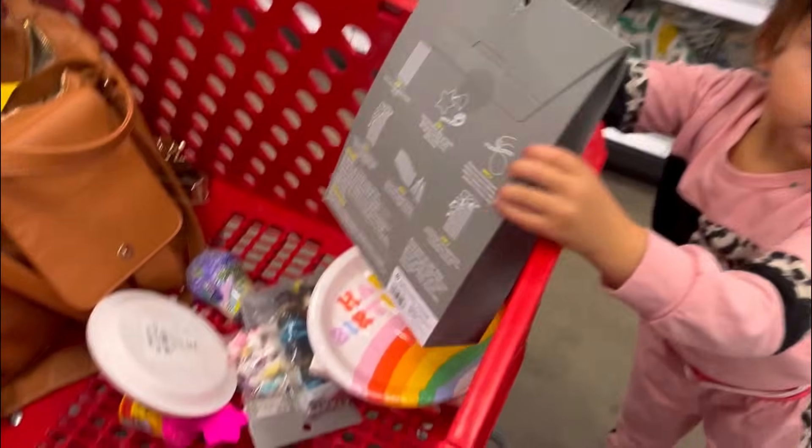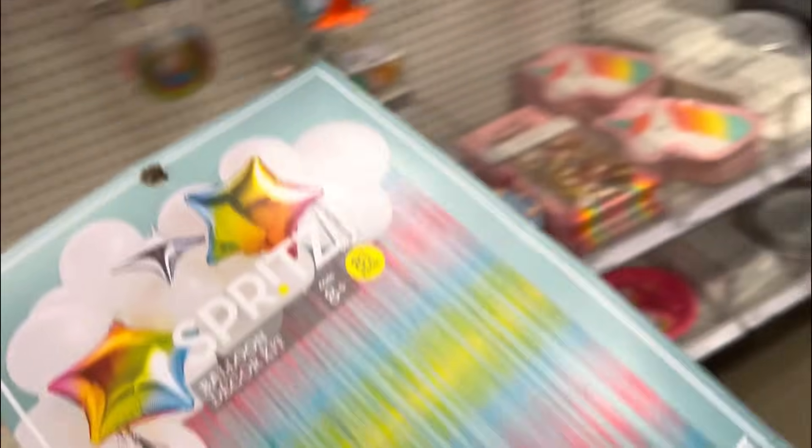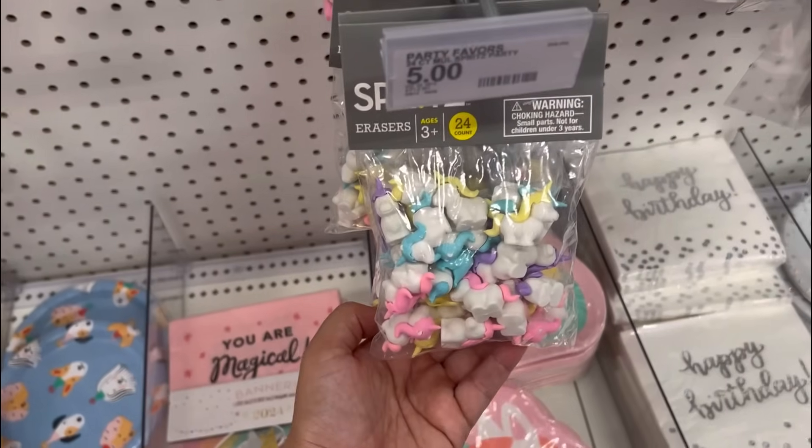Navy is adding stuff to the cart - we are not getting any of this, honey, I love you but no. She's obsessed with unicorns so she picked this stuff out.